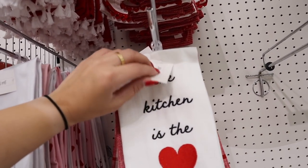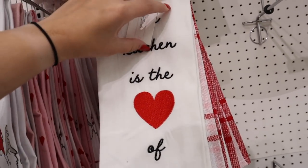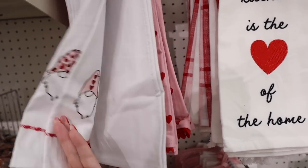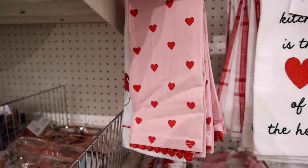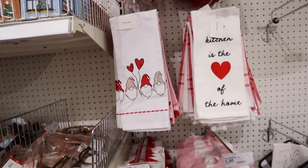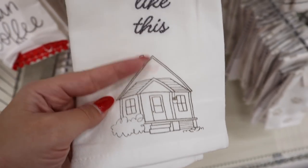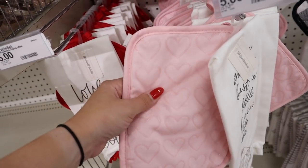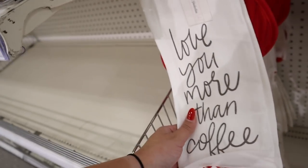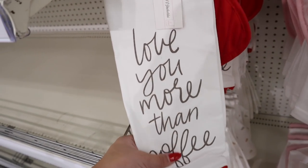Down here they have a set that says 'the kitchen is the heart of the home' with a red, white, and pink plaid — fully embroidered. If you are a gnome lover, they have a gnome towel with six different gnomes across the front. Then a pink and red heart towel set. They also have sets that come with a pot holder — one says 'love grows best in little houses' with a pink heart oven mitt, and one says 'I love you more than coffee' with a heart-shaped pot holder. These sets are five dollars.